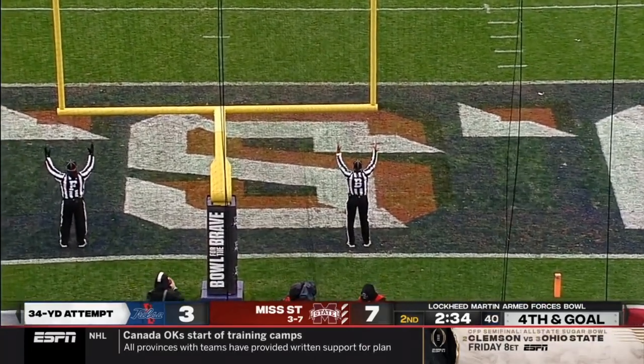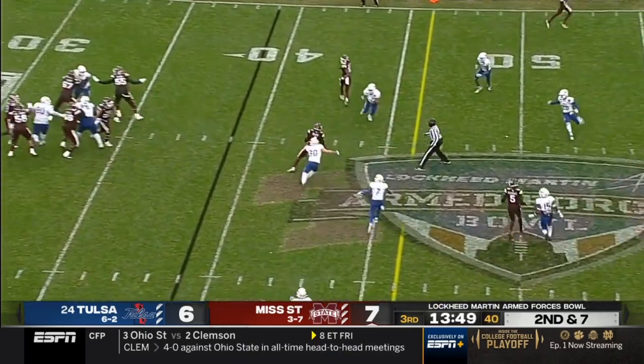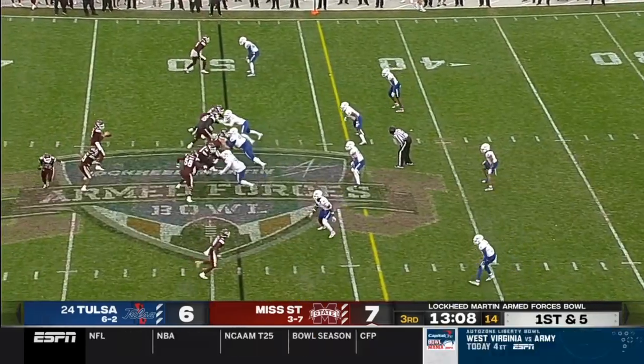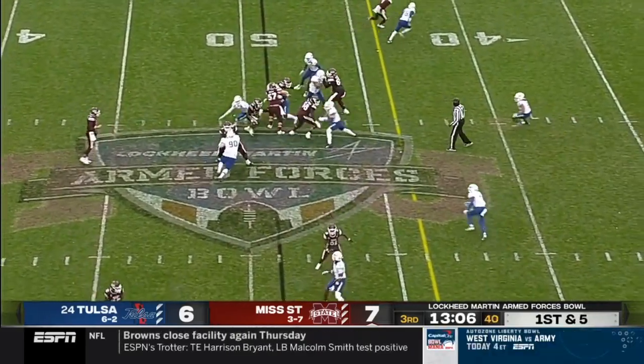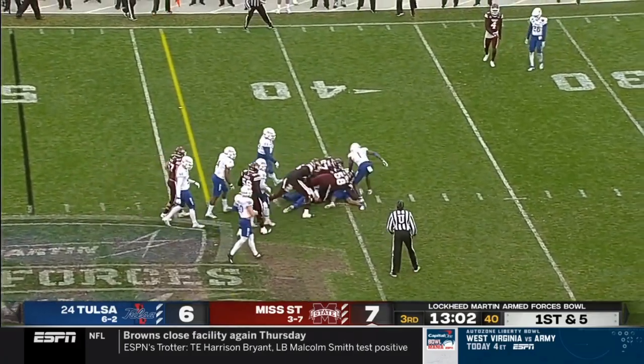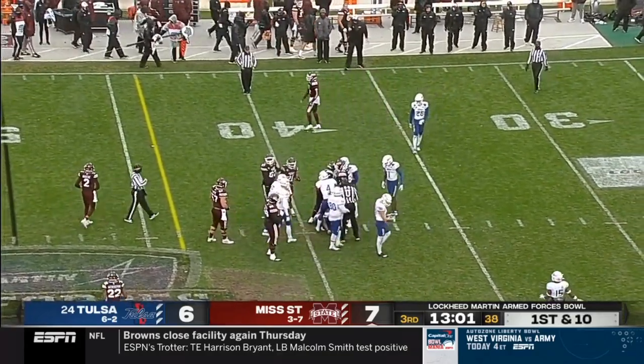Nice shot by Cannon Montgomery. Somewhere Tom Luganville is looking at Ian Fitzsimmons with envy. Out in the mud and the rain, give to Marks, he lowers his shoulder — good finish on that run — gives him a couple more yards, and now the Bulldogs are on the move.